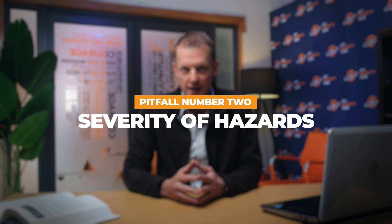Another common issue is underestimating the severity of hazards, which can lead to inadequate measures that fail to fully protect workers. Ensure your risk evaluations are thorough and consider both immediate and long-term health impacts. Utilize industry standards and historical data to inform your assessments.